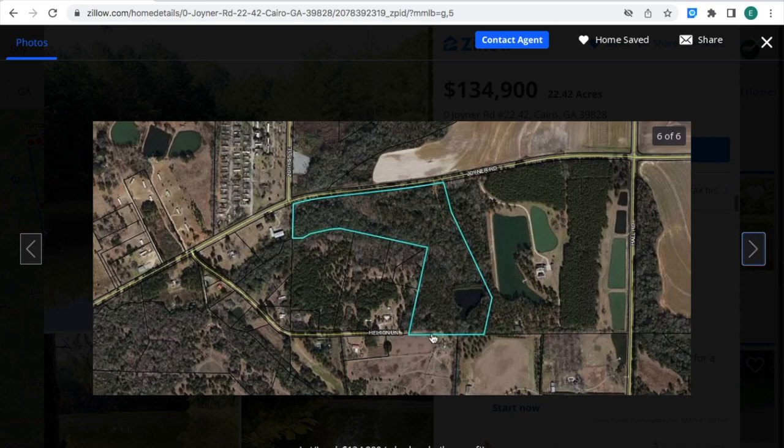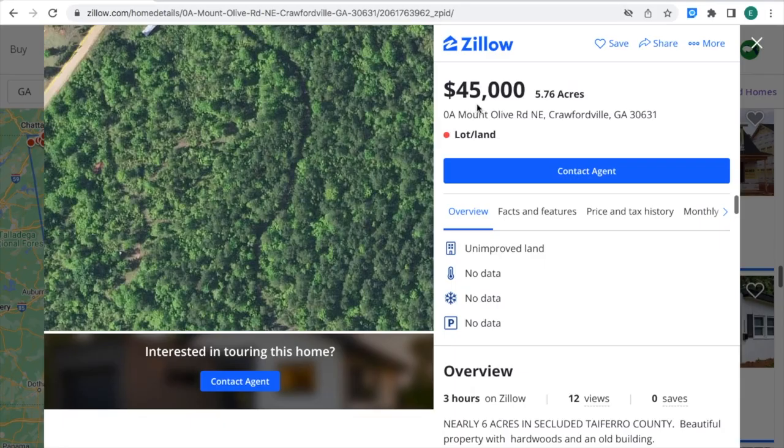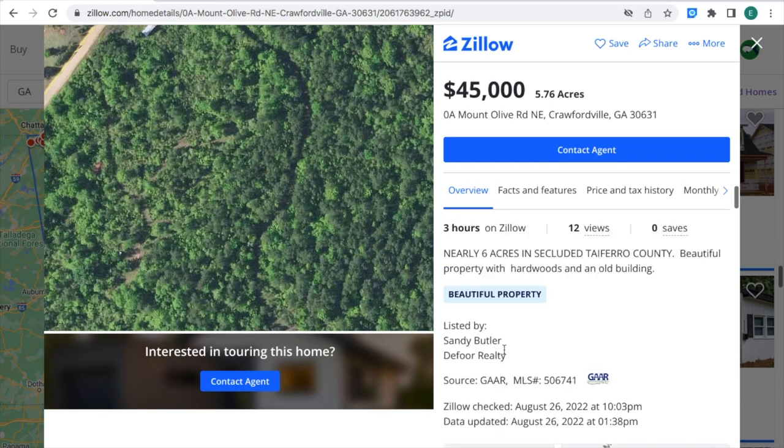In this area right here that is marked with color, that is the acres of land for sale. These are the pictures. Land is for sale for $45,000 for 5.76 acres of land in Crawfordville, Georgia. You can contact this real estate agent at Zillow — here is the MLS number for this property.